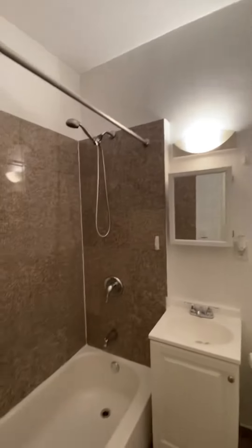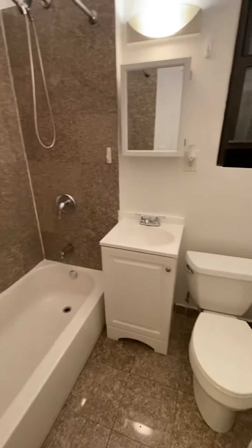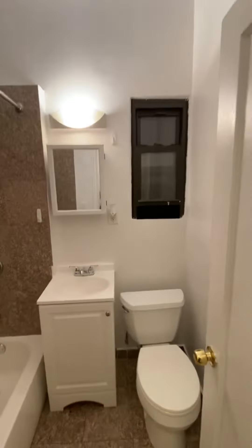Walking into the corridor, you have your bathroom — again, windowed — and an additional closet space, a coat closet for you to hang your stuff in.